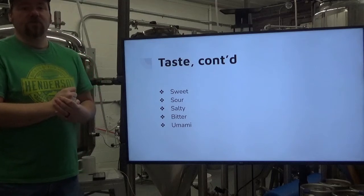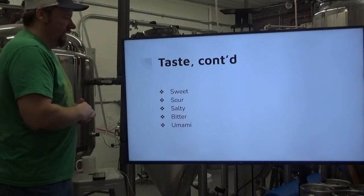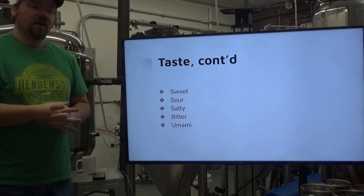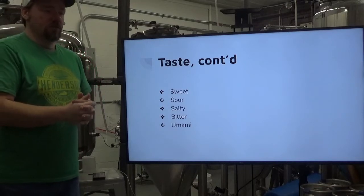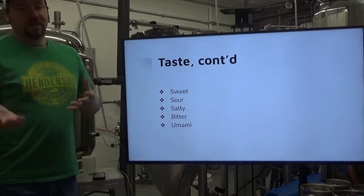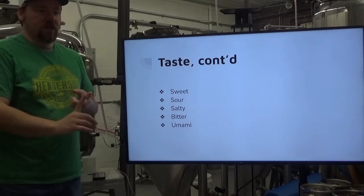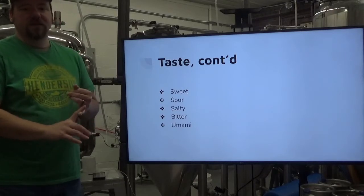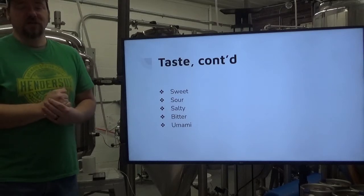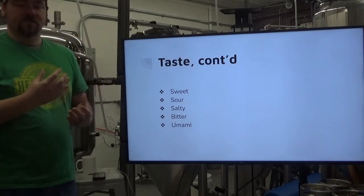Umami, or savory, is the most recent flavor to be discovered — it's been with us the whole time, we just never recognized it. It can be described as the flavors produced with soy sauce and similar foods. Specifically, the receptors are recognizing MSG, or monosodium glutamate, which is the most common form of that savory umami flavor. When people say a product has no MSG, they just mean they haven't added it separately from what occurs naturally. Things like soy sauce, shiitake mushrooms, beef stock are very rich in MSG, giving you that meaty, savory flavor — the essence of everything that is meat.